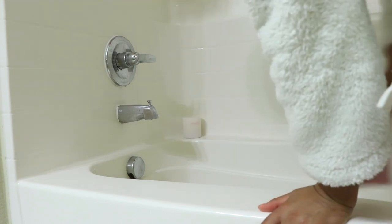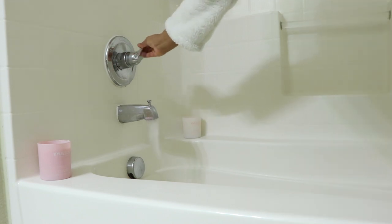I start by getting my bath prepped and putting some candles around the rim. Today I'm going to be using the Kylie Skin candles that came in the bundle.